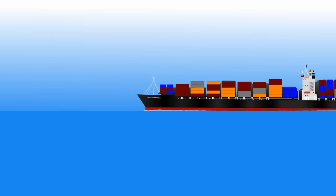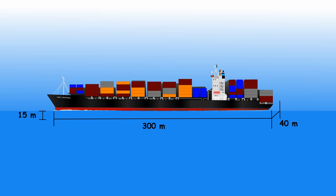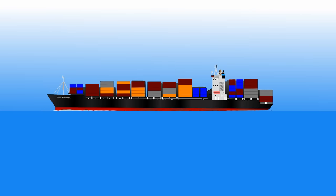Ships just need to displace enough water to counter their own weight. Take this ship as an example. Its rough dimensions are 300 metres in length, 40 metre beam, and 15 metres draft. If it was a perfect block, it would have a volume of 180,000 cubic metres. As this is just an example, let's say it's floating in fresh water — it's displaced 180,000 tons of water. Because of Archimedes, we know it's floating because the ship itself, plus the weight of all the cargo, equals 180,000 tons. It is the volume of water displaced by the hull that is allowing it to float.